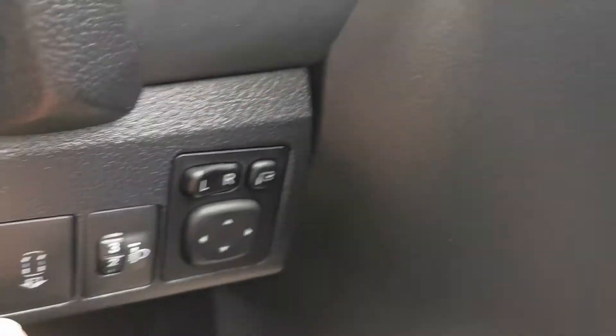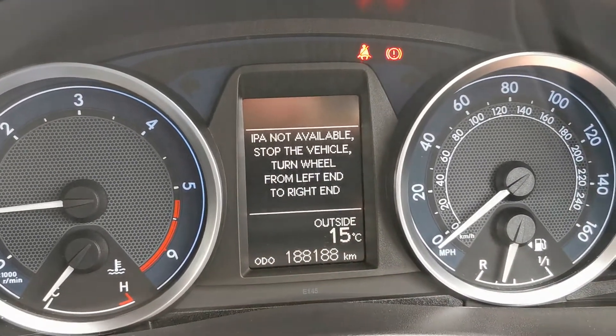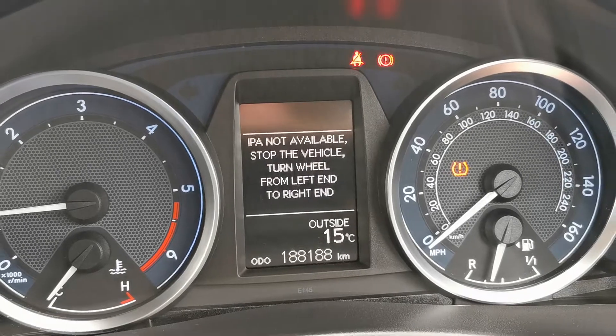It also has self-parking — you can press this button and it'll actually park the car itself for you.